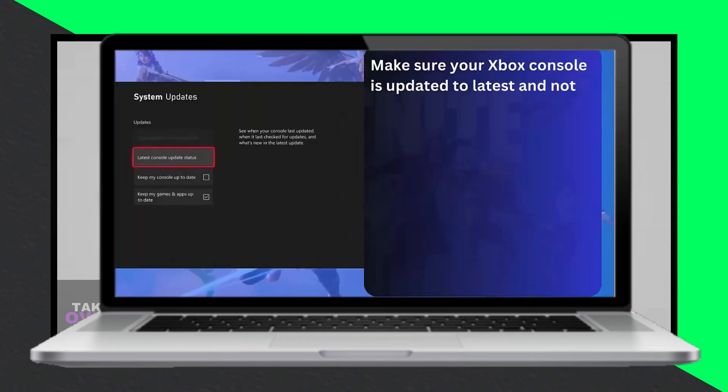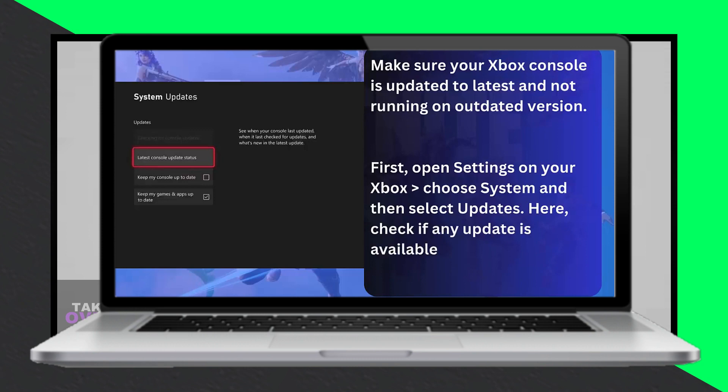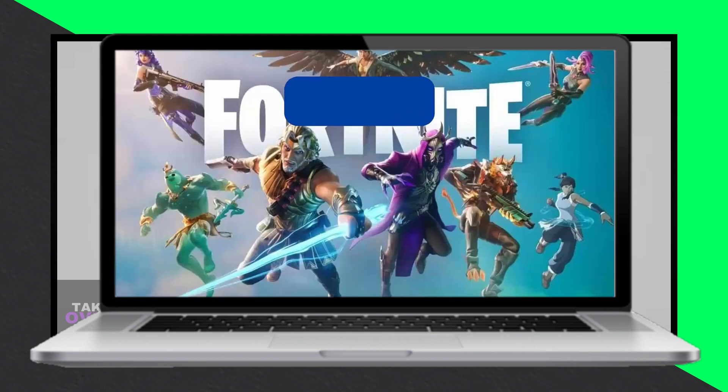Game crashes can be frustrating, especially in the midst of a match. But fear not, as we're here to guide you through fixing Fortnite crashes on Xbox Series X/S.